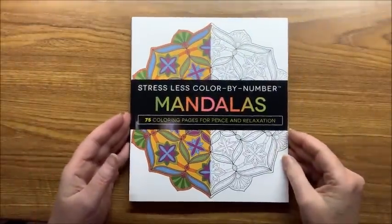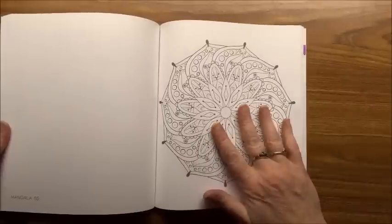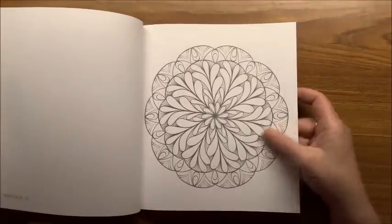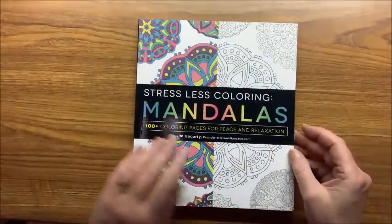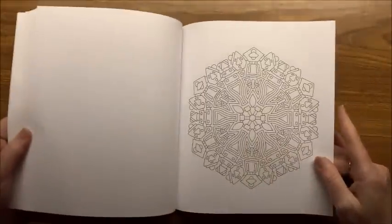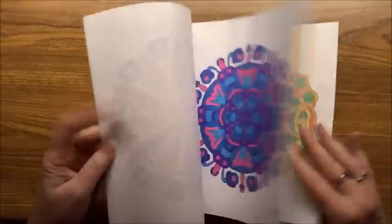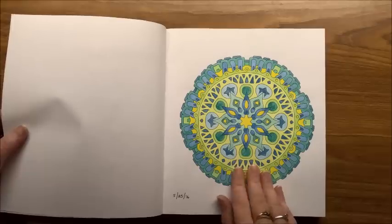Then there is a Color by Number Mandalas — the numbers are extremely tiny, nice for those who don't like to see numbers too much when done. Really nice mandalas with some thicker-lined and some very thin-lined. Then just a normal Mandala Coloring Book — all single-sided, relatively nice paper. I did color a number of pictures out of this one, mostly with glitter gel pens, some marker, and I think one with Inktense to test out other mediums.